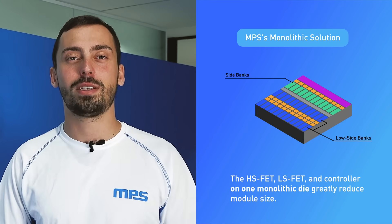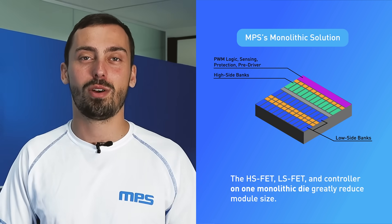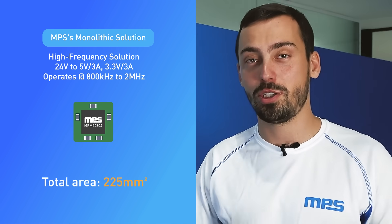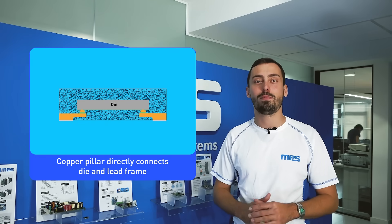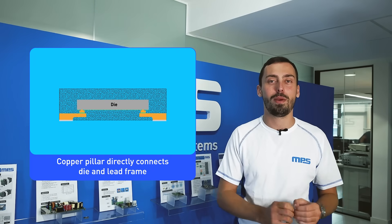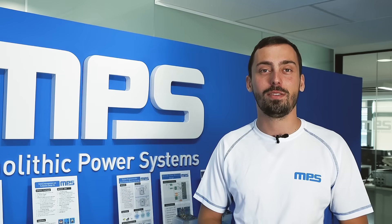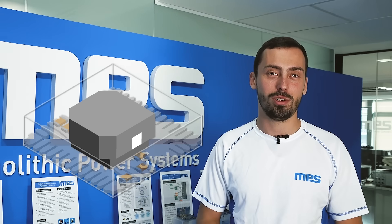We can do this in the following ways. First, our monolithic power stage integrates the high side and the low side FETs together with the controller onto one die. Second, our modules use our monolithic ICs, which allow increased switching frequency, which in turn shrinks the inductor size. Third, our flip-chip packaging allows us to grow the copper pillar and connect the die directly to the lead frame, and our state-of-the-art 3D packaging allows us to stack components and create vertical solutions.